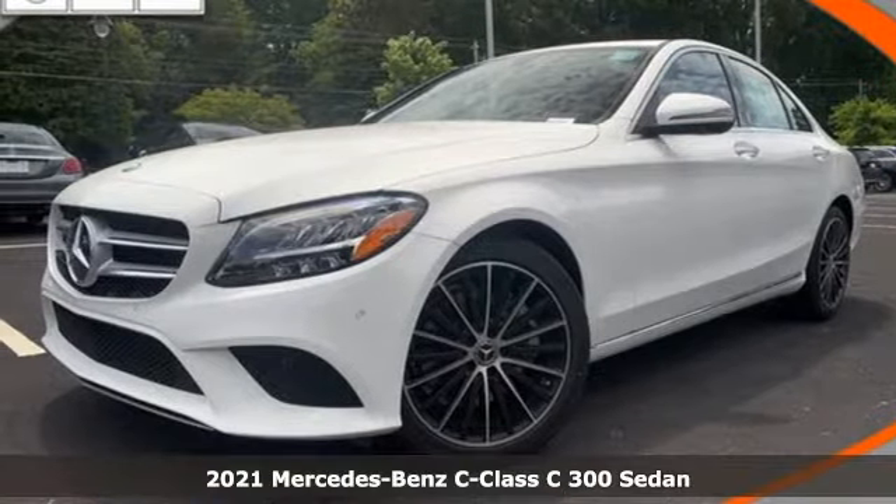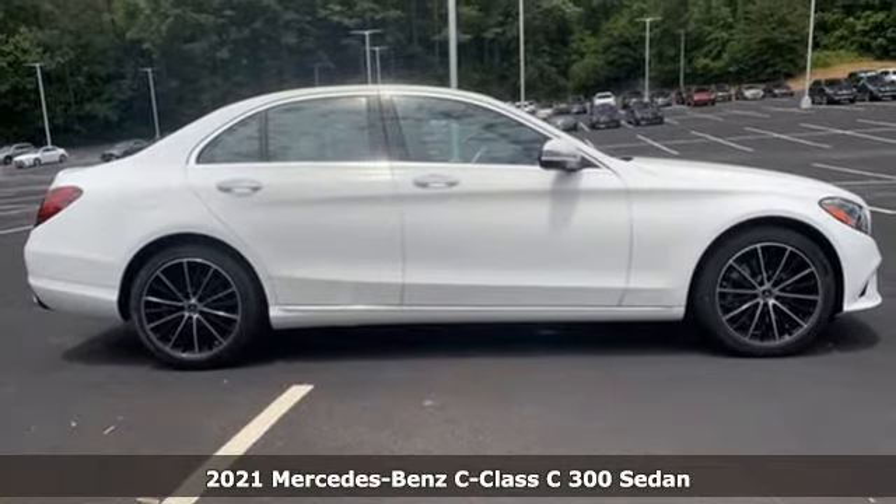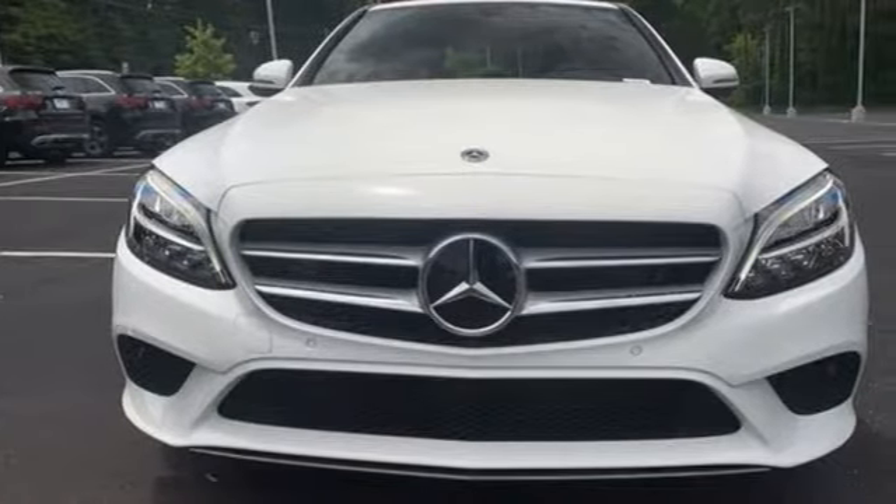Here's the new 2021 Mercedes-Benz C-Class. The C-Class has pioneered breakthroughs in performance, safety, and luxury for five generations, raising the bar and putting innovation within reach.